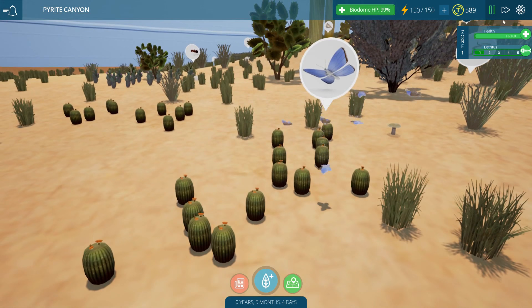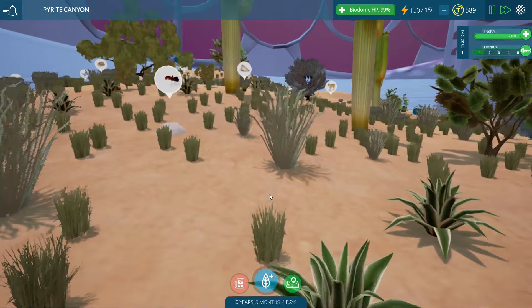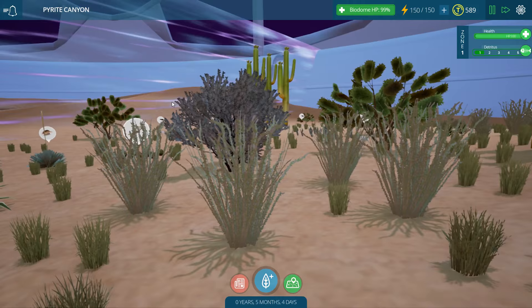We are back in Pyrite Canyon - it is one of our newest areas. Flowers everywhere, flowers on the cactuses! The last time we left off, we've got a bobcat that seems to be doing good, so the bobcats are doing well, a little bit hungry. It looks like all I'm seeing are ants everywhere, a couple armadillos, and here's a rattlesnake population.